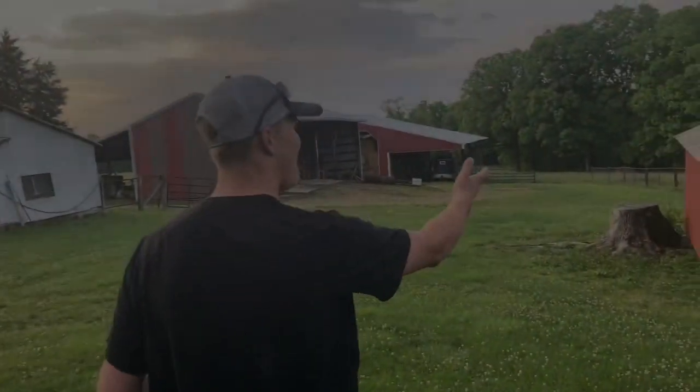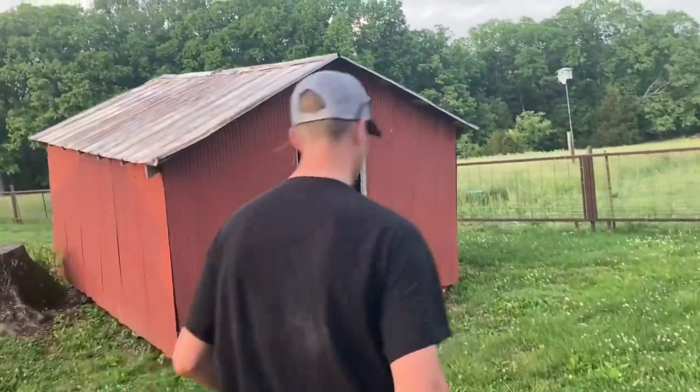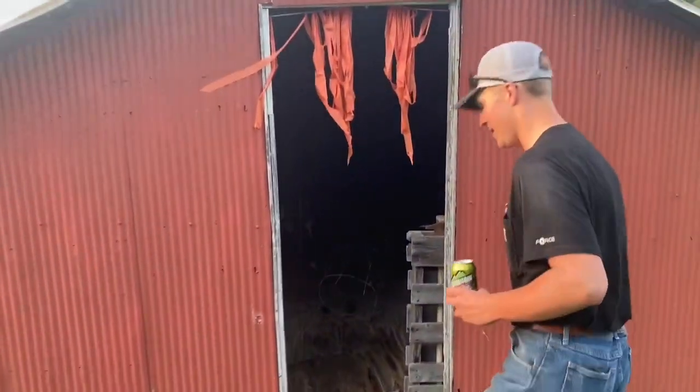Right here we have what we call the tool shed. We can take a look at it, but we probably better not step in it because I was informed that if you step in it, it might come forward on you.